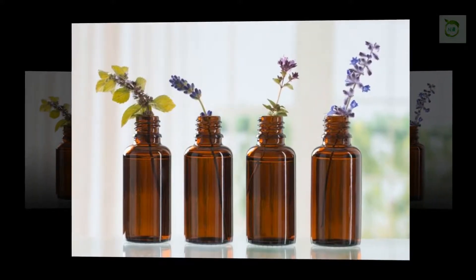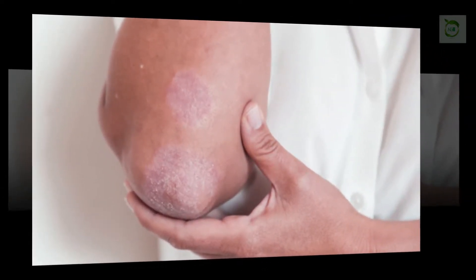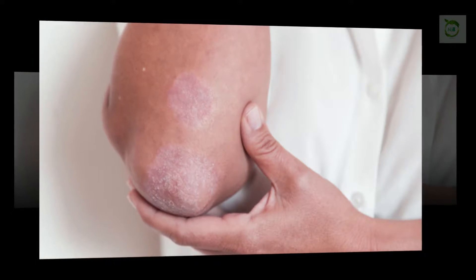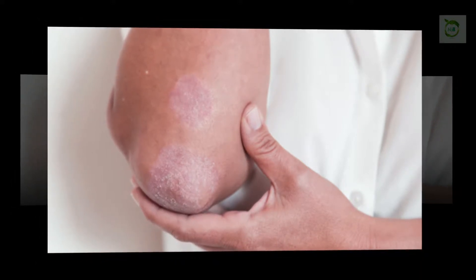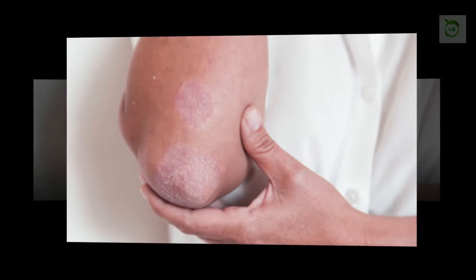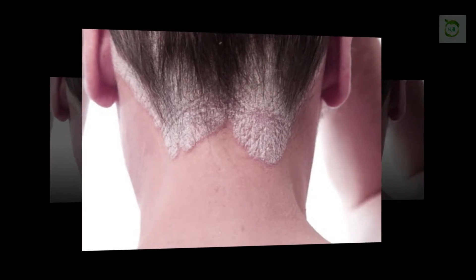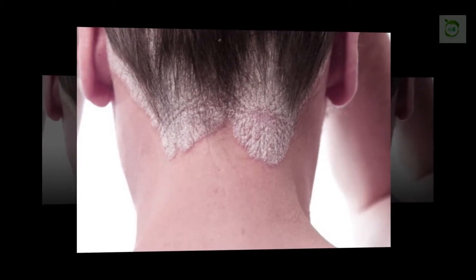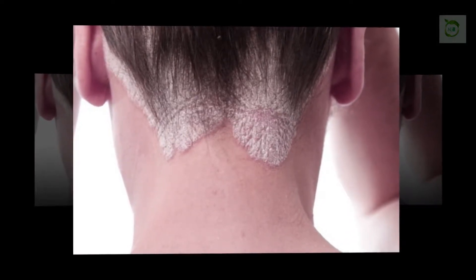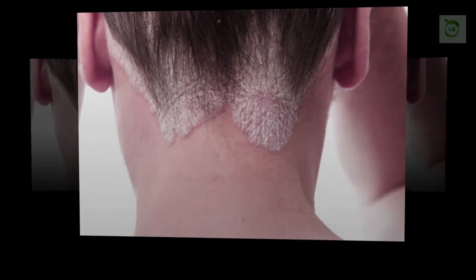The cause of this autoimmune disease has long been a mystery, but the two most likely explanations are a malfunctioning immune system or a genetic predisposition to this condition. This common skin condition, affecting more than 7 million people in the United States alone, is not contagious in any way. Psoriasis can appear in waves, and may flare up for weeks or months at a time before disappearing or going into remission.